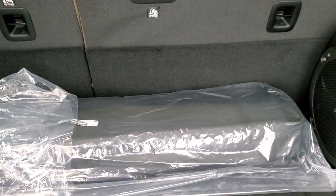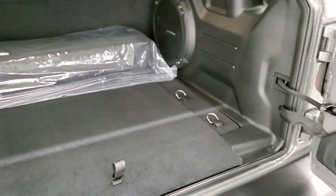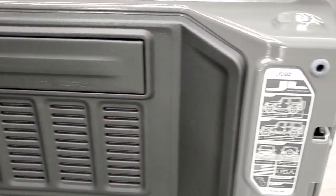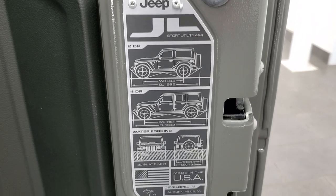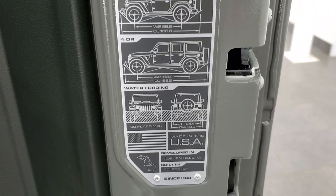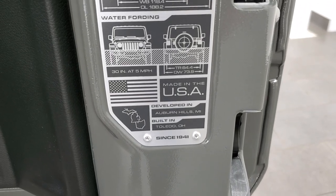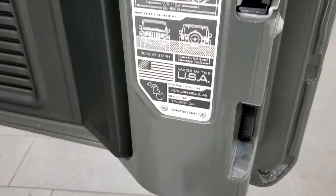You've got to take the front pieces off first, but then you take the back one off and lift that off. You definitely need two people to lift that who are fairly strong, so keep that in mind. There's a JL badge. You get the two-door and four-door wheelbase and overall length, water fording, and then it tells you where it's made — in Toledo, Ohio.